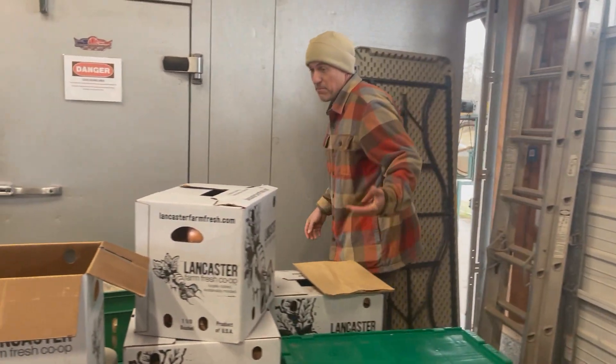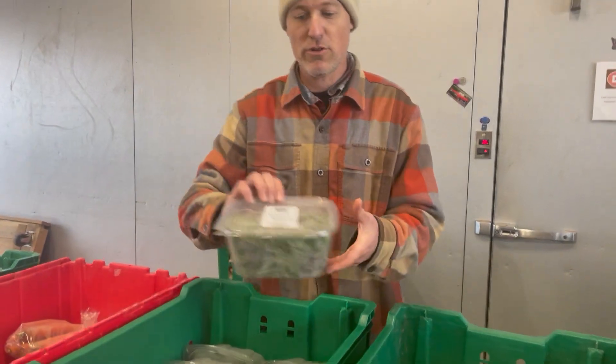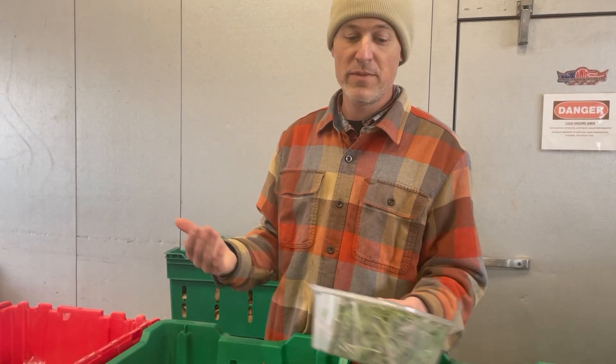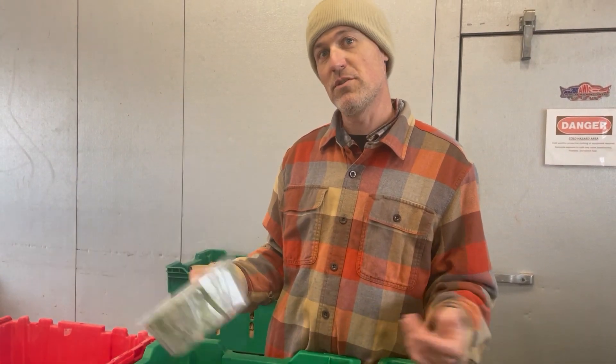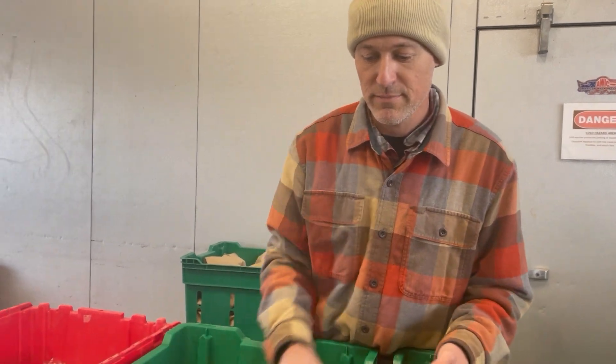We have a yellow onion and more Yukon Gold potatoes. And we have our microgreens — Rachel set up the microgreens setup and our production was really good, so we did the big container again instead of the small. You can use microgreens in salads, soups, as a garnish, or anywhere you would use regular salad greens.